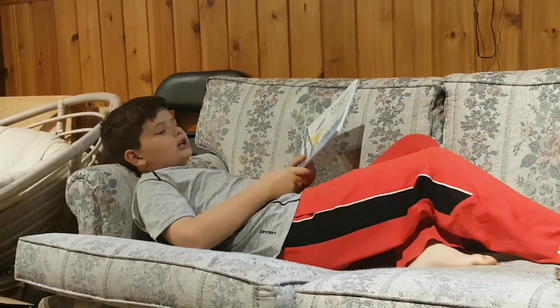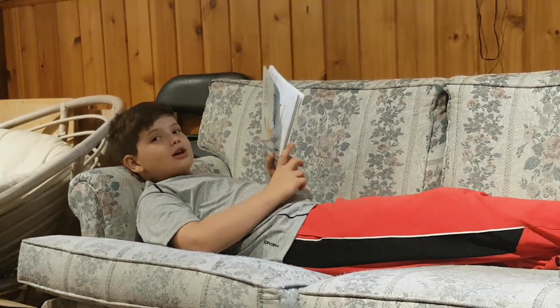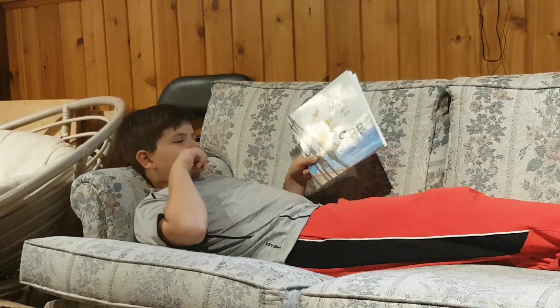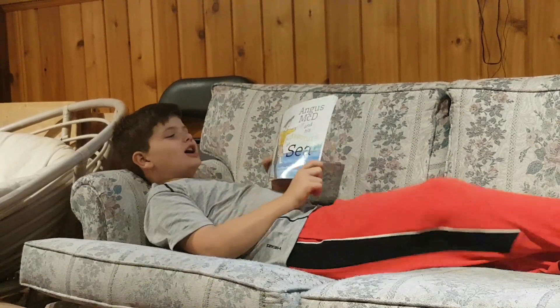The boat that the book is about, the Hector, is located in Pictou, Nova Scotia. I found that really cool because it's about how they traveled from Scotland to Nova Scotia and back.